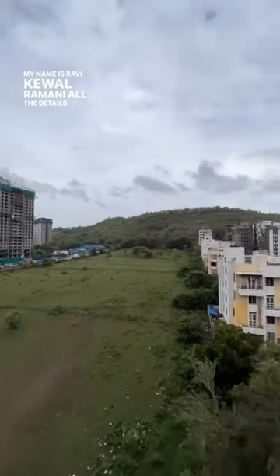My name is Ravi Kevalramani. All the details of this property are in the description section below. The price for one unit is 43 lakhs, and for the full floor, 5.16 crores.